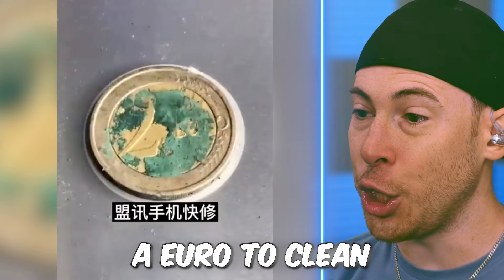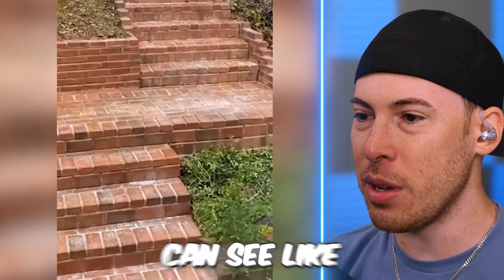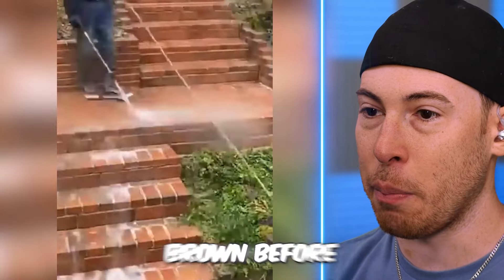We're currently lasering a Euro coin to clean it — that is cool. I like the pressure washer ones because you can see the difference. That was crazy — it was like brown before.